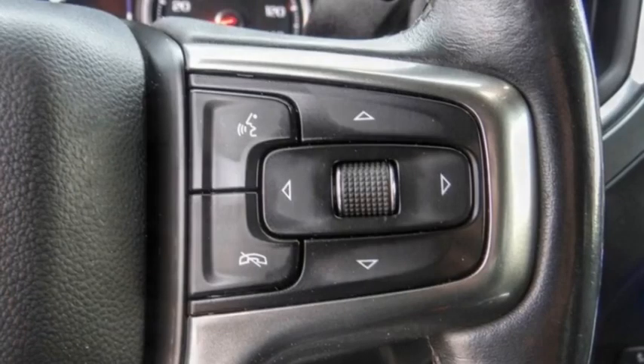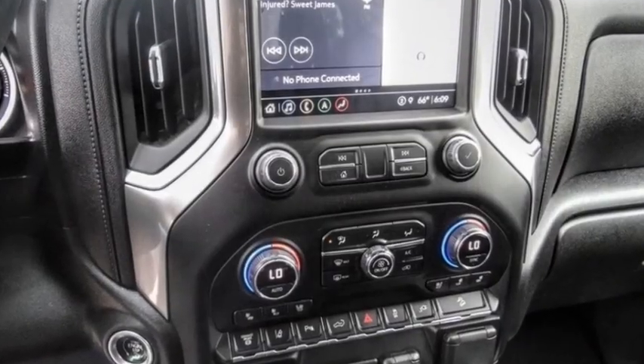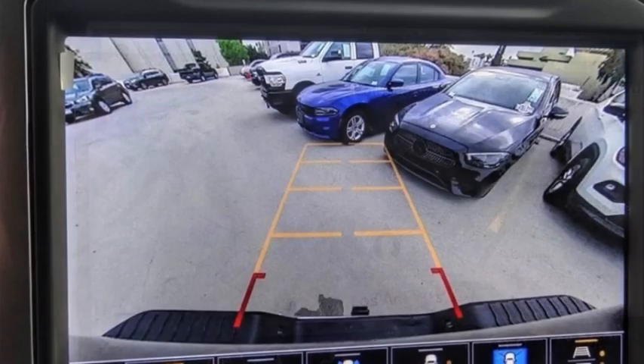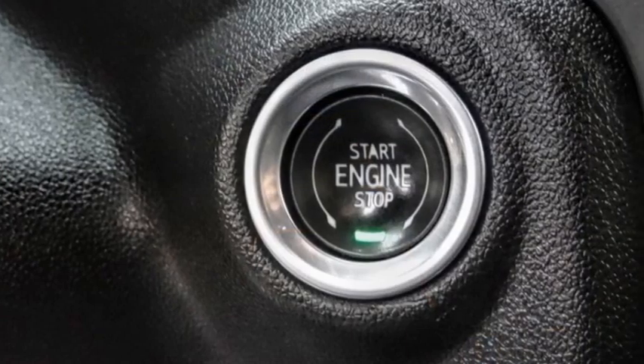Here are some of this vehicle's great options: Hill Descent Control, Electronic Stability Control, Alloy Wheels, Brake Assist, Traction Control, Rear Step Bumper, Remote Keyless Entry, Fog Lights, Speed Control, Engine Block Heater.